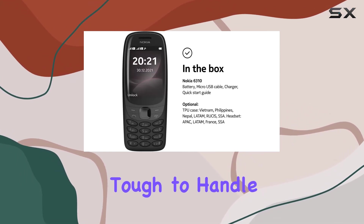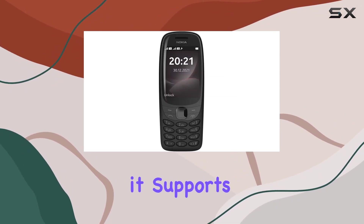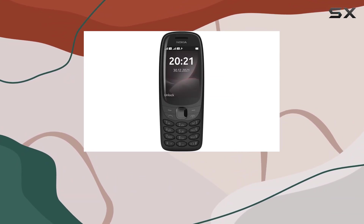This phone is built tough to handle life's bumps. In terms of connectivity, it supports Wi-Fi, adding a modern touch to its classic design.